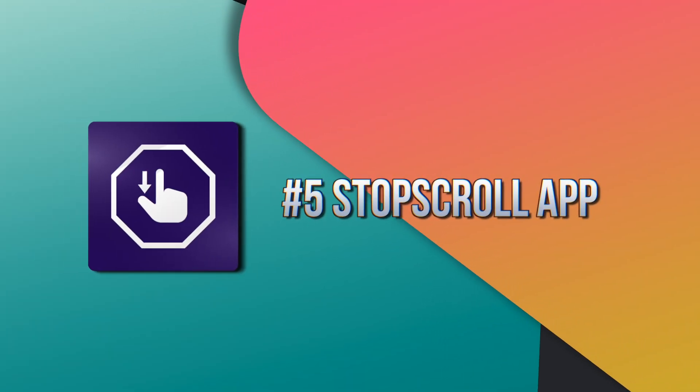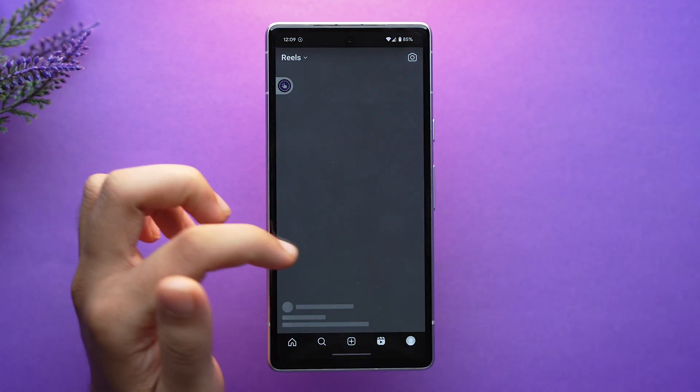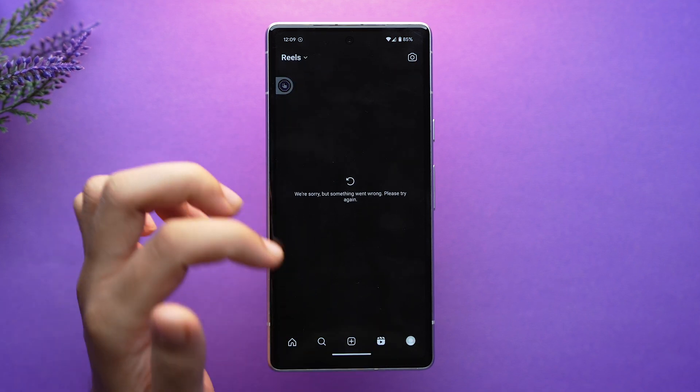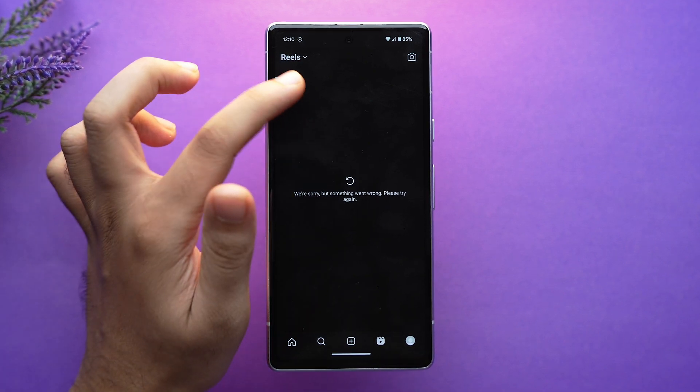Last, we have the fifth app called Stop Scroll. If you're one of those people tired of endlessly scrolling Shorts and Reels videos, you can break free from mindless scrolling with this app. Stop Scroll is basically a Reels and Shorts blocker that will help quit your scrolling addiction. After installing the app, whenever you are doom scrolling in Shorts or Reels, Stop Scroll will seamlessly block that content.